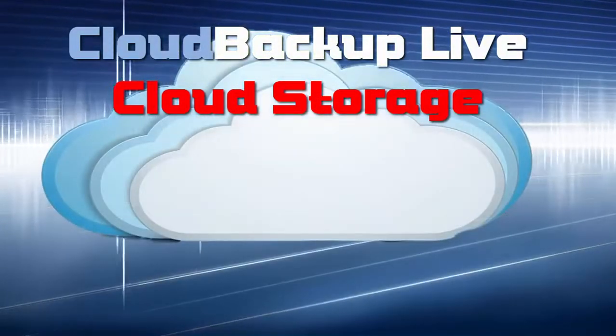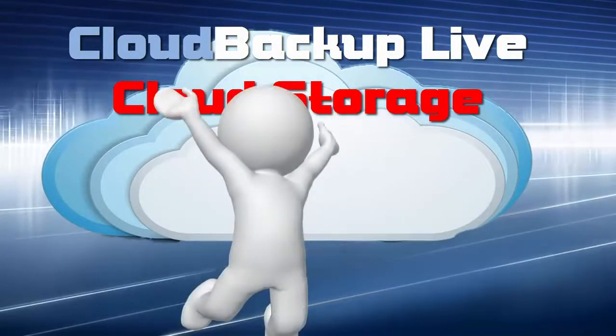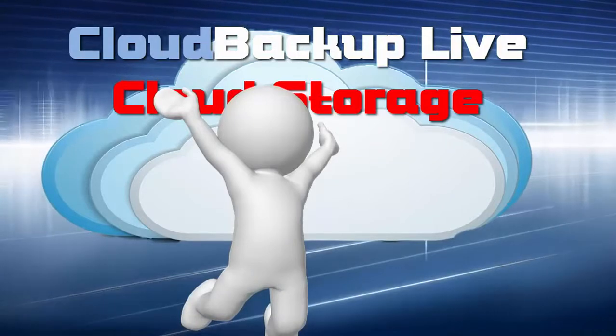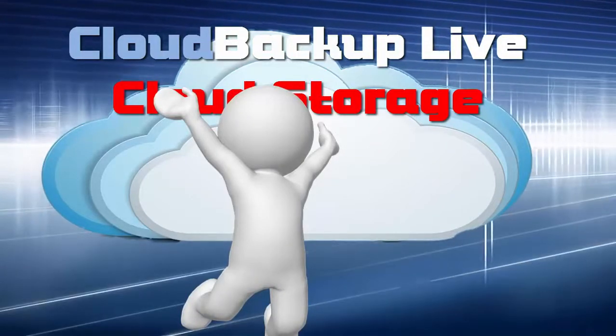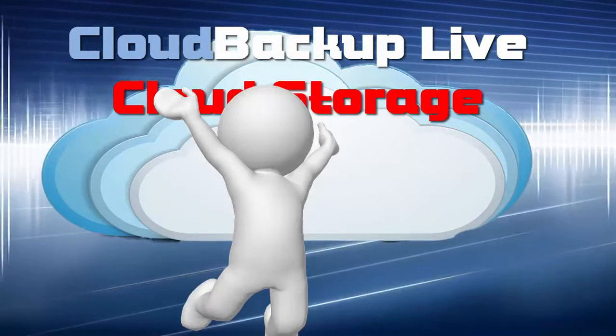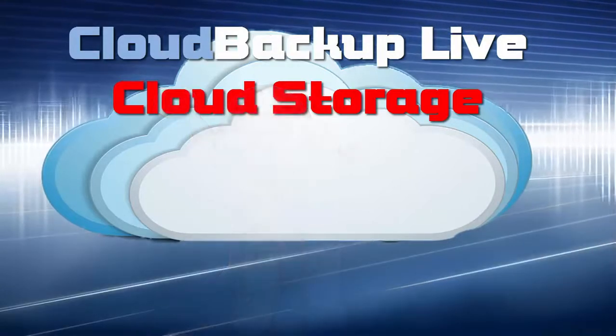I was able to regain access to my important files quickly — within the same day. No panic, no fuss, no expensive PC repairs. Just a quick and simple process to get me back on track.